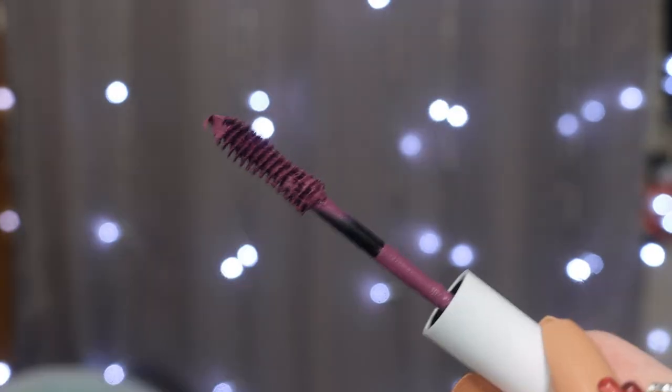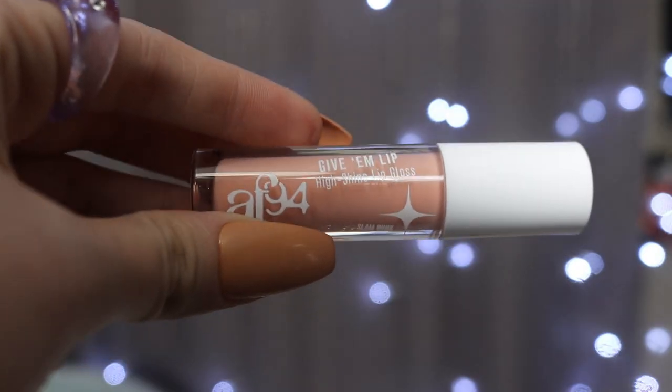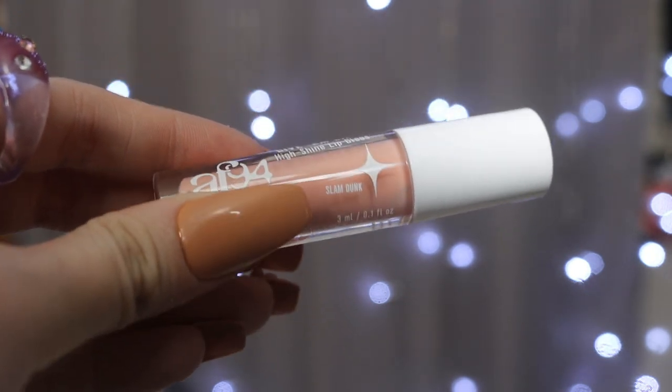I'm gonna put on my highlighter now — though I don't think there was a highlighter in this Walmart collection. Let's see how pigmented these are; the only experience I have with colored mascaras is Color Pop. Oh, this is like a purple purple. I don't know about this one — I feel like colored mascaras are just so hard to deal with. She's glowy and she is proud. This shadow stick is gonna become an everyday thing — it's just such a pretty color. I feel like colored mascara only really works when it's the only thing you're wearing. This lip gloss is Slam Dunk and it is definitely a nude.